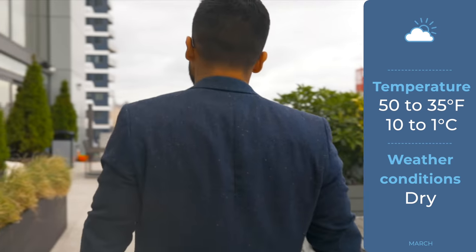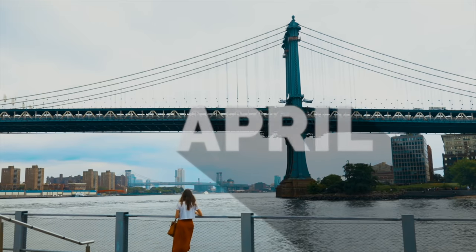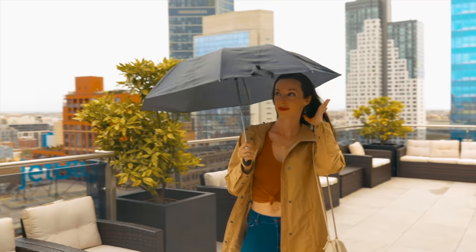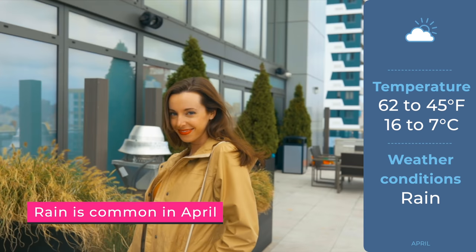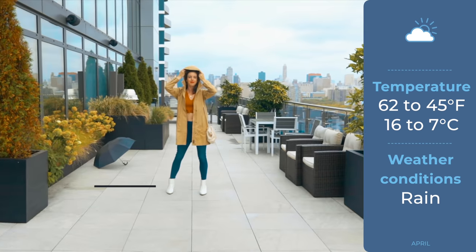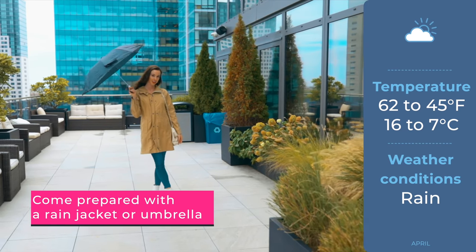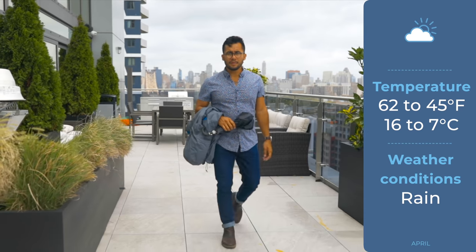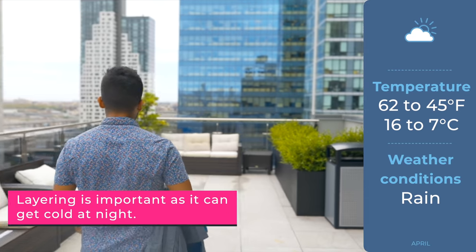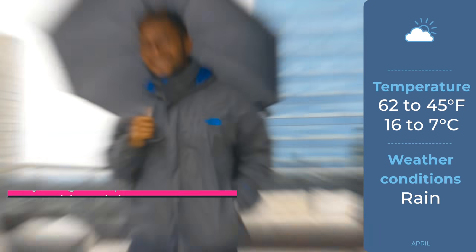Rain is common in April, so make sure you bring a rain jacket and an umbrella. If you forget one, don't worry — street vendors sell umbrellas on almost every single corner for about five dollars. This time of year the temperature ranges from 45 to 62 degrees. You're still going to need some type of jacket, and I don't recommend short sleeves unless you run warm like Louie does.